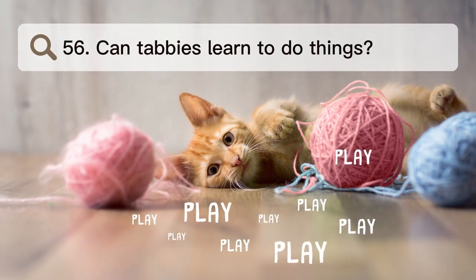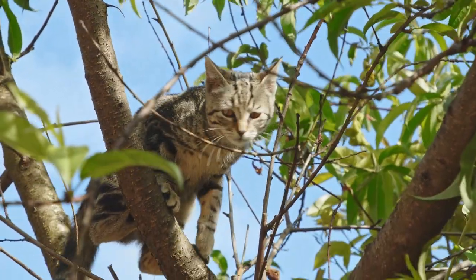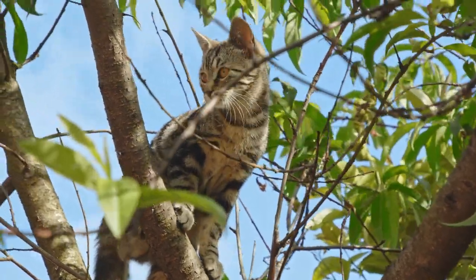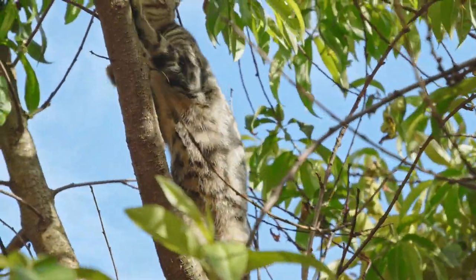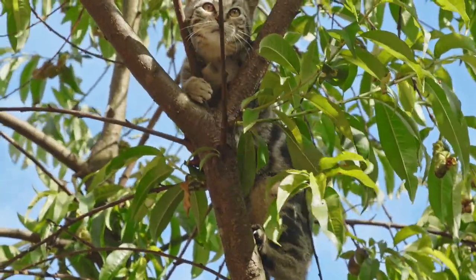Number 56. Can tabbies learn to do things? Yes, tabby cats are smart and can be taught with the help of positive reinforcement. With the right training and time, they can learn tricks, use litter boxes, and even walk on a leash.